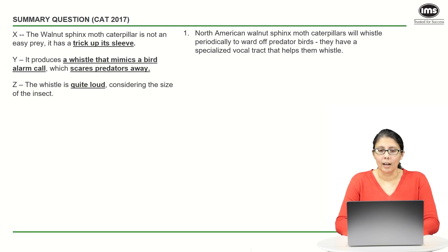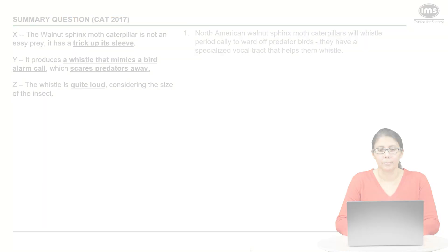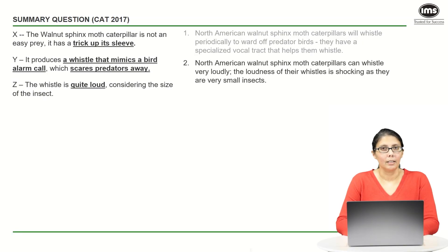Reading further: 'they have a specialized vocal tract that helps them whistle.' This captures some details but misses out on some really important points. Point X — the fact that it has a trick up its sleeve — has not been covered. Point Z — the fact that the whistle is really loud — has also not been covered. So option one is fairly limited and inaccurate; we should eliminate it.